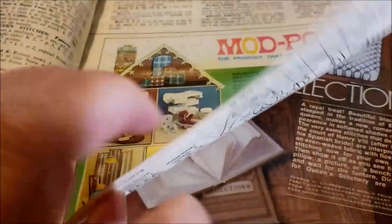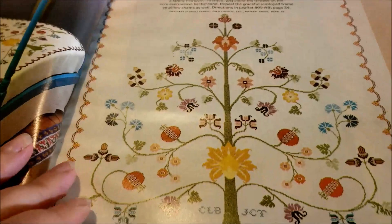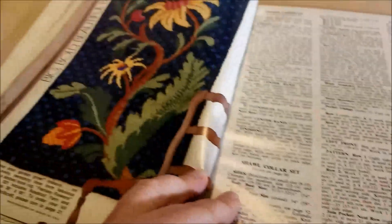Mod Podge — again, what's old is new again. Blackwork pattern. That one is in the book — I think this quilt is in the book too, but I'm betting that's an iron-on.